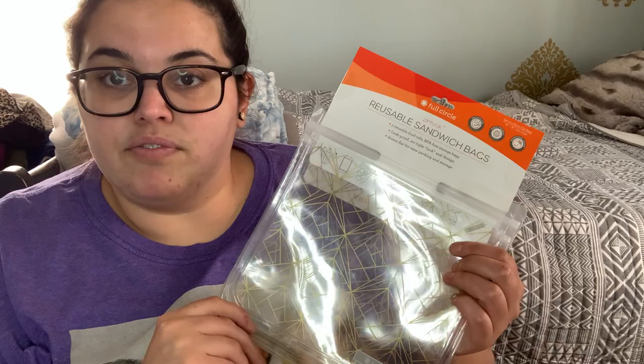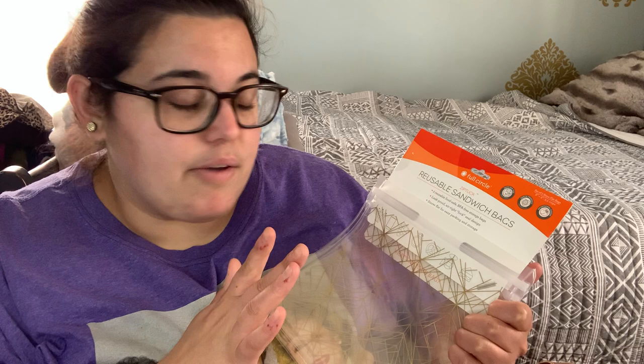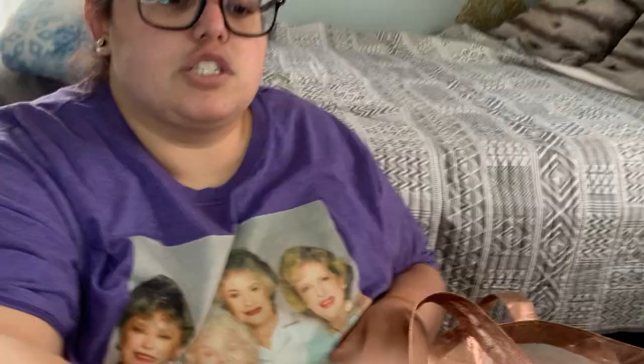I also grabbed these reusable sandwich bags — again, trying to be better for the environment instead of one-time use items. You can literally hand wash these with soapy water and reuse them, which ends up being way cheaper in the long run. It's a Full Circle item, comes with two, and I think it was about five bucks. They're BPA-free storage bags with a leak-proof airtight lock seal design that stores flat for easy packing. You can use them for fruits, vegetables, craft storage, sandwiches for work — lots of different things.